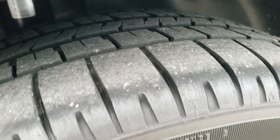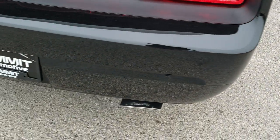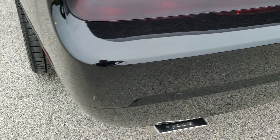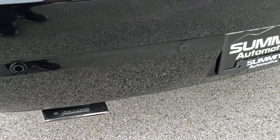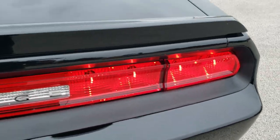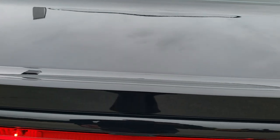The back tires have just as much tread as the front tires, and that back rim is in excellent shape too. As we come around to the back of the vehicle, the rear bumper is in great condition. It does have backup parking sensors, and the Flowmaster dual exhaust sounds really good.